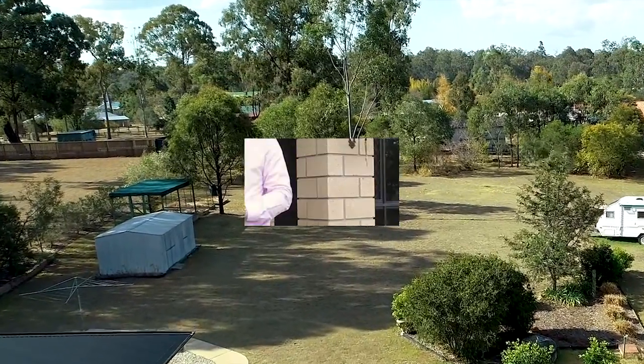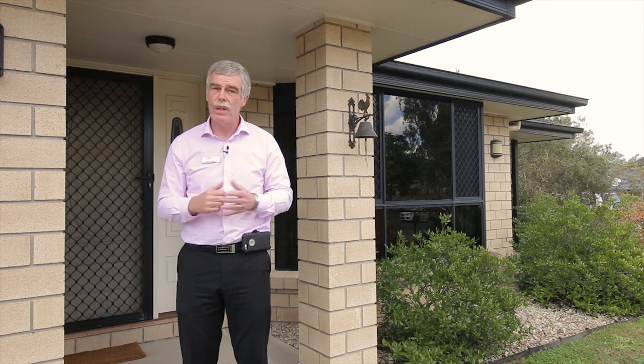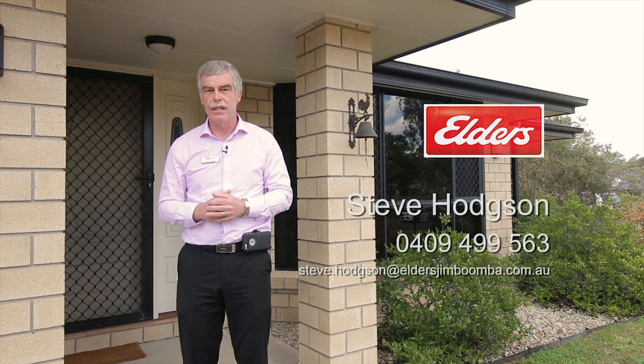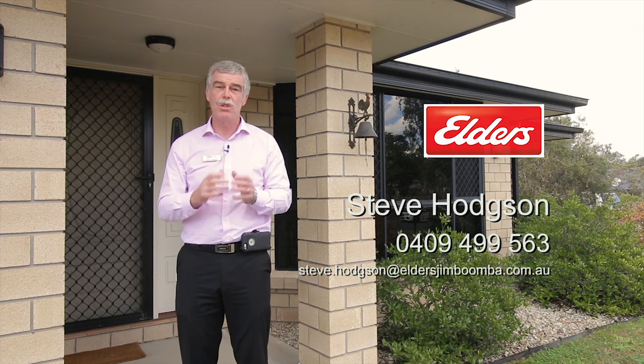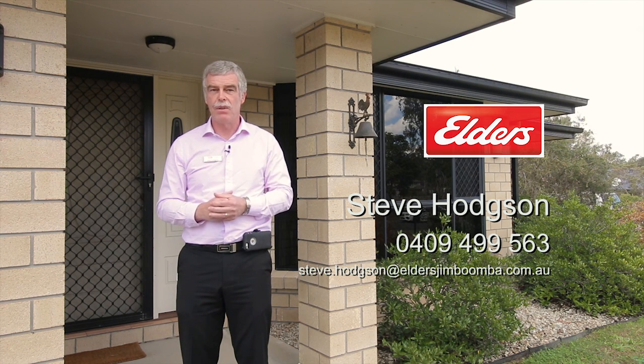You'll also find a garden shed and veggie patch out here as well. So if bedroom space is important to you, come along and take a look — and then take a second to think about the land size. We've got 4,503 square meters on offer here, which is roughly ten times the size of land currently available here in Flagstone. Food for thought! My name is Steve Hodson from Elders — thanks for watching.